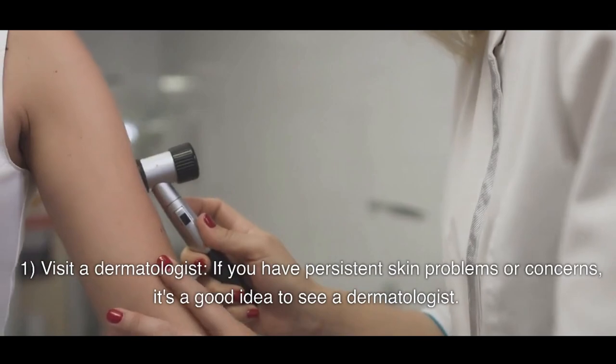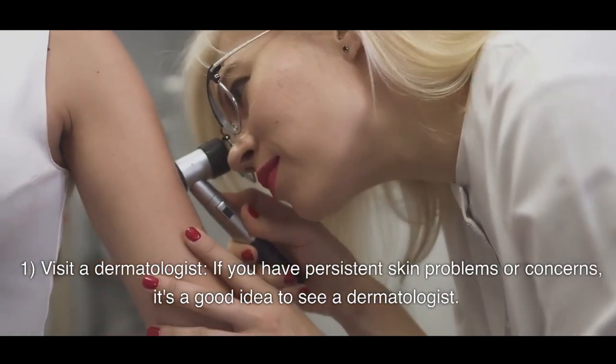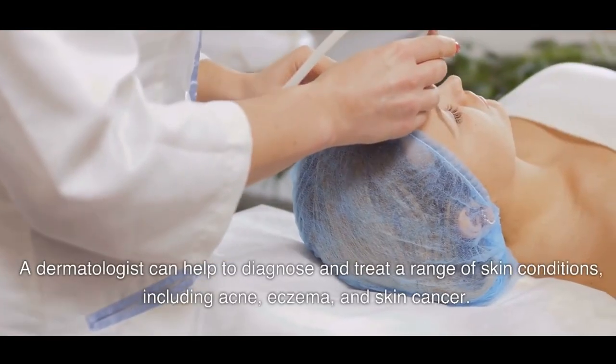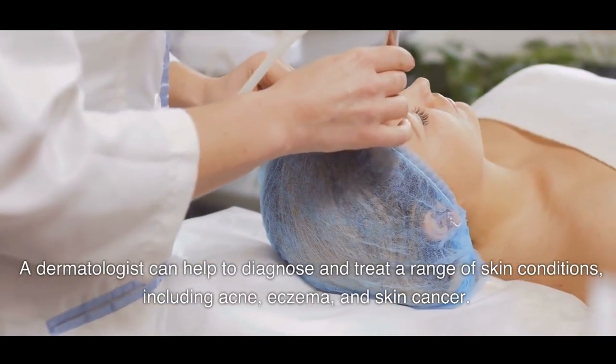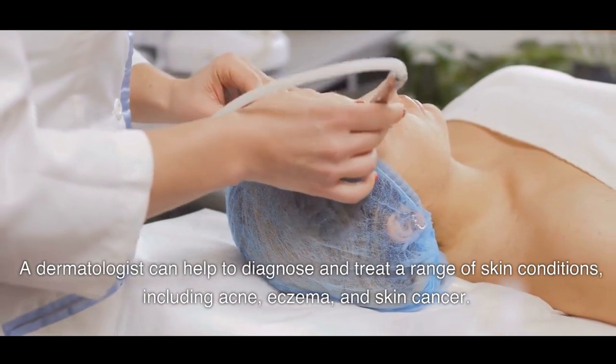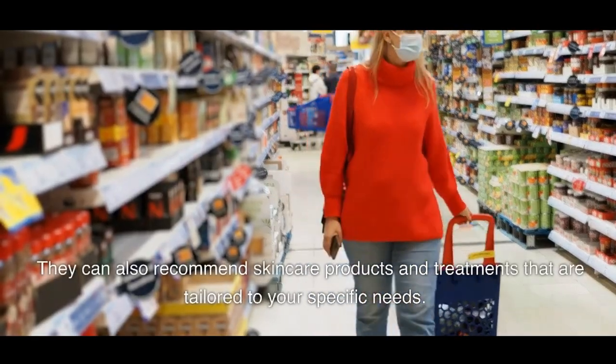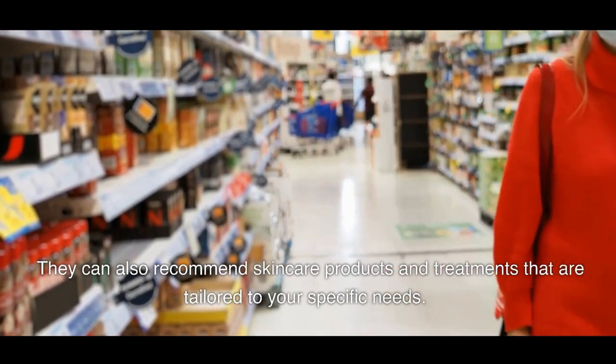1. Visit a Dermatologist. If you have persistent skin problems or concerns, it's a good idea to see a dermatologist. A dermatologist can help to diagnose and treat a range of skin conditions, including acne, eczema, and skin cancer. They can also recommend skincare products and treatments that are tailored to your specific needs.